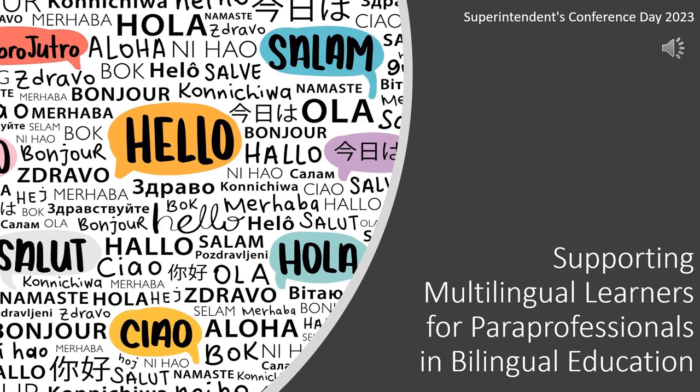Hello! This training, Supporting Multilingual Learners for Paraprofessionals in Bilingual Education, is a one-hour training designed for teacher aides, assistants, and other paraprofessionals who work in bilingual education programs and with English language learners.